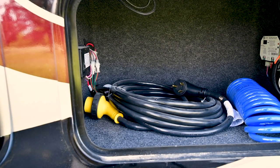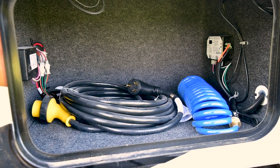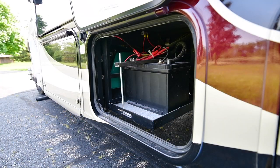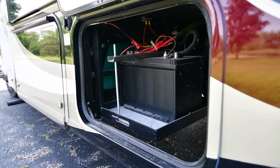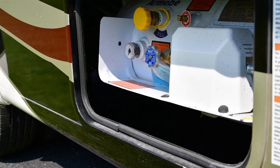Outside storage compartments are galvanized steel, not plastic, with a protective fabric lining. The battery compartment is where it should be — outside, separate from the living space. The 42-pound LP tank is protected in its own lockable storage compartment, too.